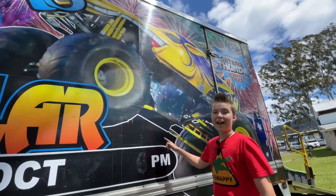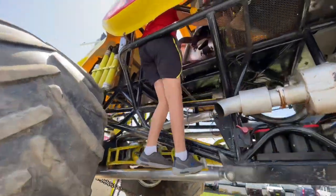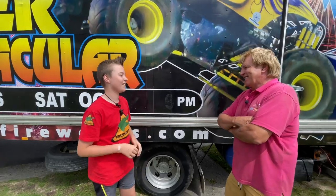I'm about to interview the owner and driver of this monster truck. I'm sitting in the driver's seat of a monster truck. So Clive, what can we expect to see at the show tonight?